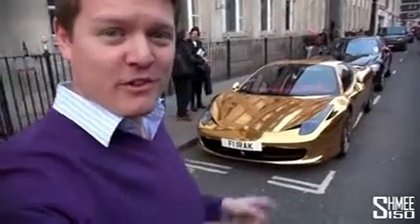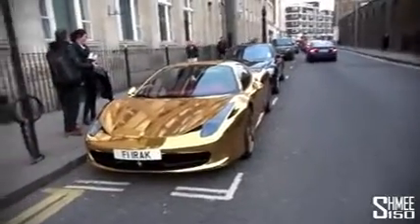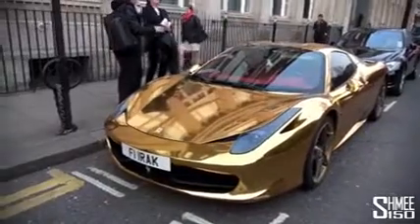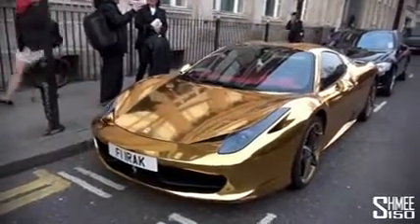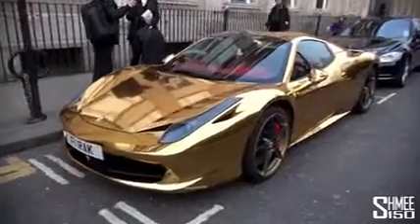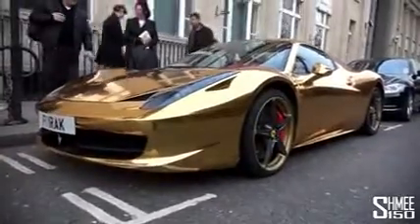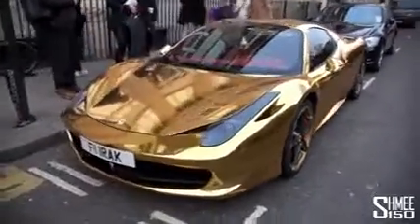Hi guys, I'm Shmee. I was just on my way back home through London when I stumbled across this. Now this is a Ferrari 458 Spyder. This particular car we've actually seen very regularly here in London, but it used to be grey. It's clearly now had a little bit of a makeover — it's wrapped chrome gold.